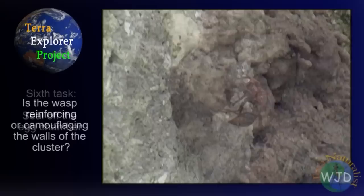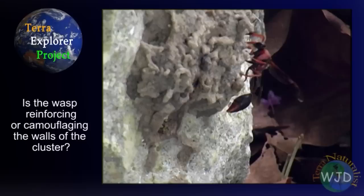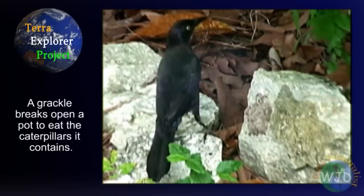After the wasp sealed the last pot, it started to add mud to the entire cluster. This extra step seemed excessive. Was the wasp trying to reinforce the walls of the nest, or perhaps obscure the outline of the pot to confuse predators? Whatever the reason, no wasps emerged from the nest. Unfortunately, a northern cardinal and common grackle broke open all of the pots to eat the caterpillars.